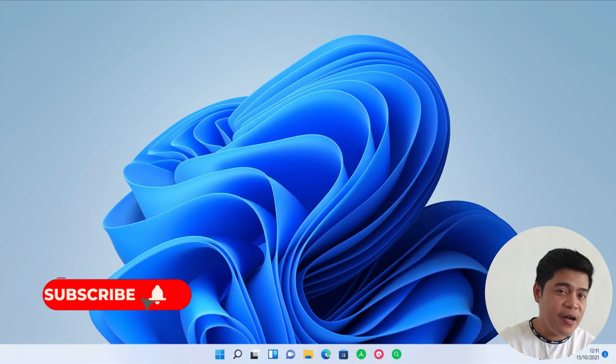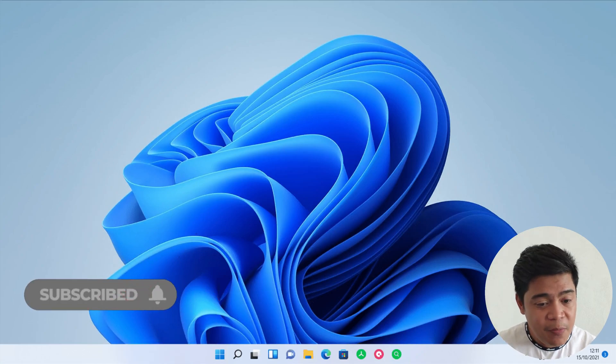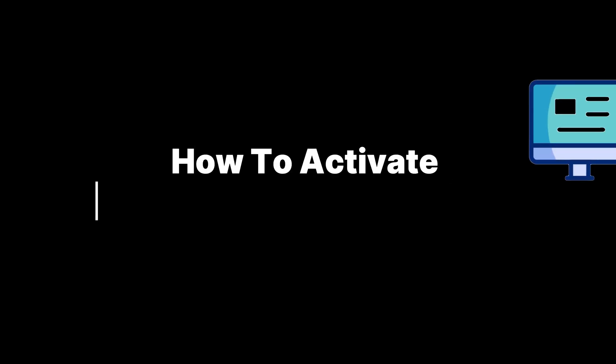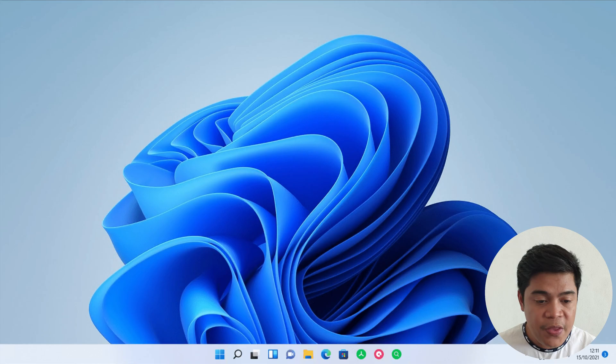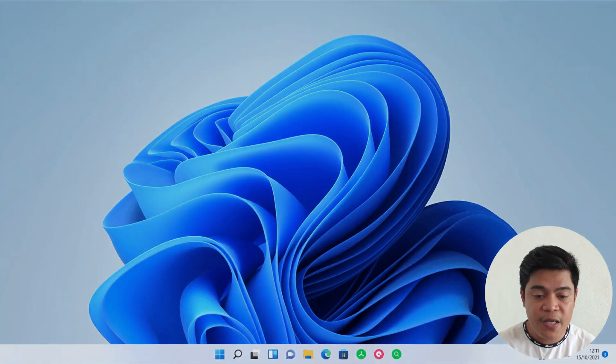What up guys, GadgetPino here and welcome back to my channel. Today I'm going to share with you how to activate your Microsoft Office or Windows OS — we all know that we need to activate this system.